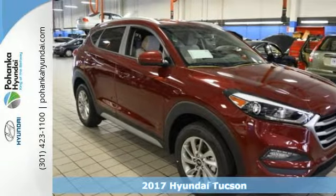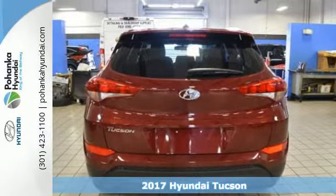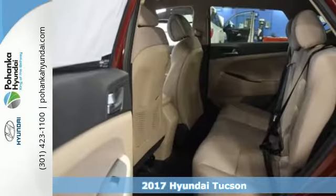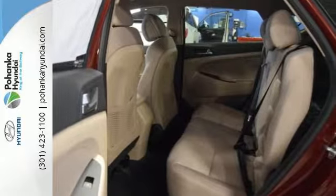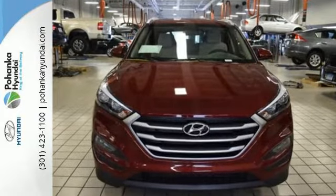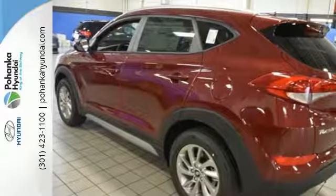It's a 2017 Hyundai Tucson. This compact crossover SUV performs well while also being very practical. The perfect solution for all your cargo carrying needs, this Tucson has a spot for everything after folding down the 60-40 split fold-down rear seat backs.